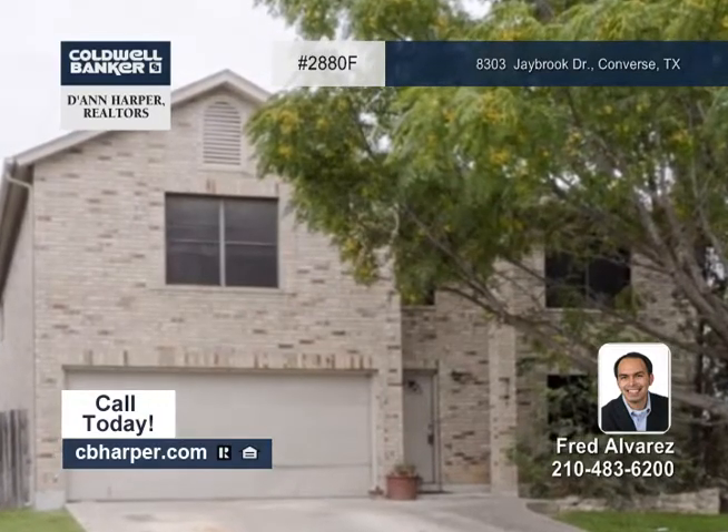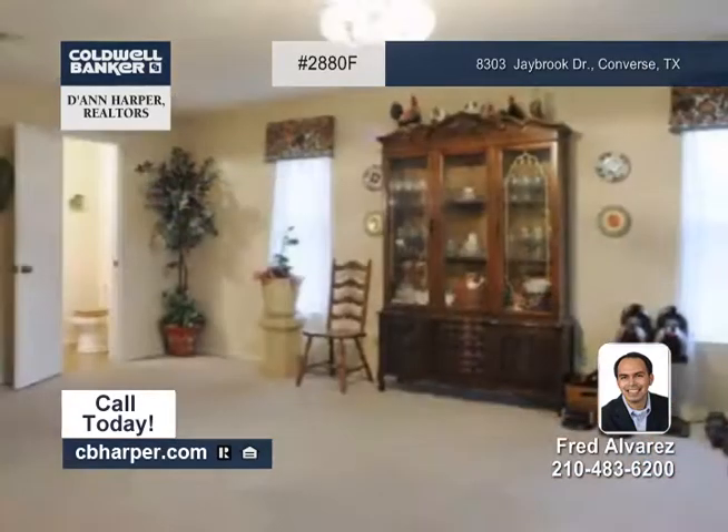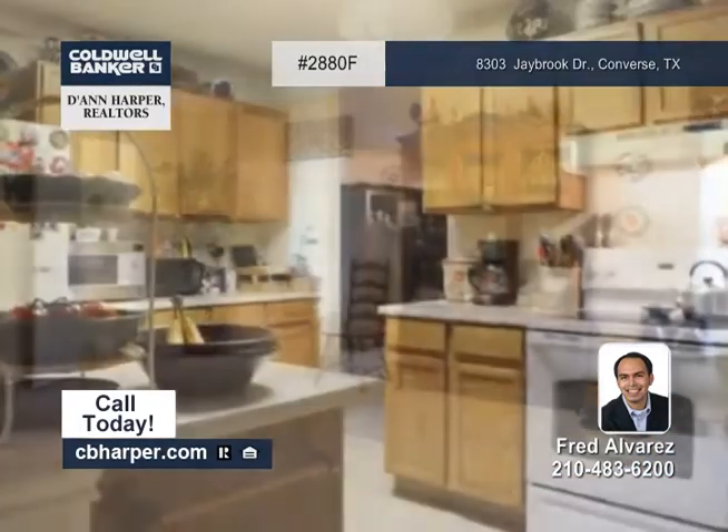This two-story, four-bedroom, two-and-a-half-bath home is simply beautiful. It sits on a large lot at the end of a cul-de-sac in the well-established Northampton neighborhood.